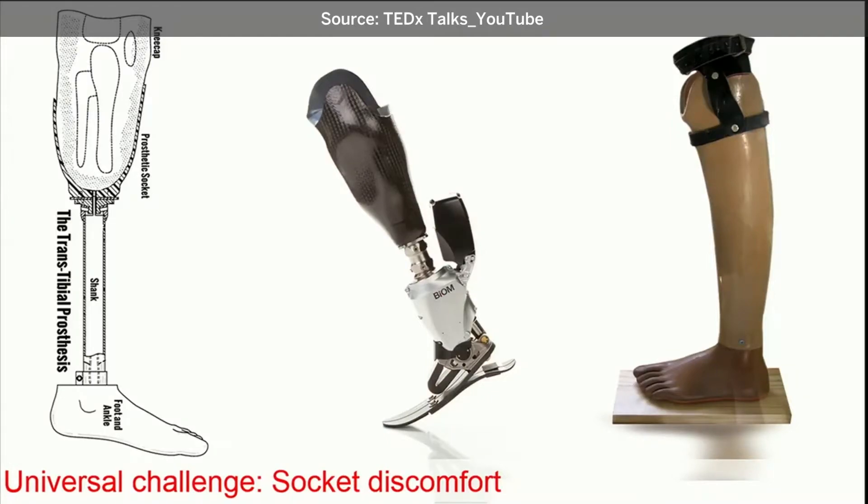Your PhD work at the MIT Media Lab focuses on the design of comfortable prosthetic sockets. Can you tell us a little bit about how you got interested in this topic? The prosthetic socket is the interface in which the residual limb sits, and it's really essential because it's the part that connects your body to the prosthesis. If it is not comfortable, you really wouldn't use your prosthesis.